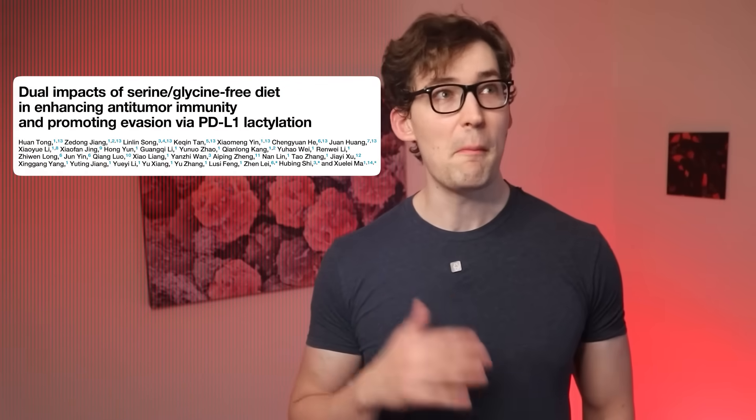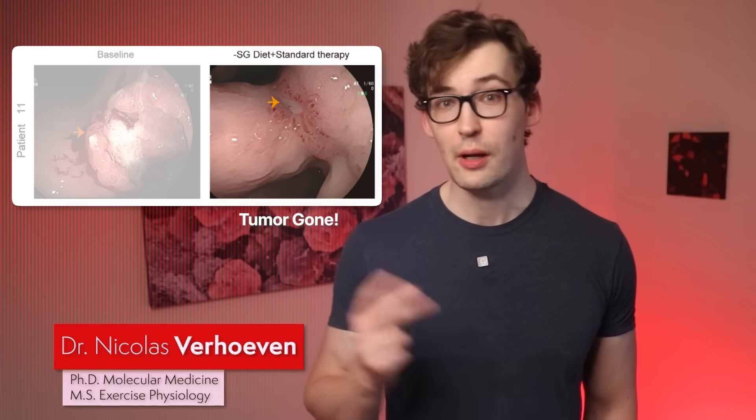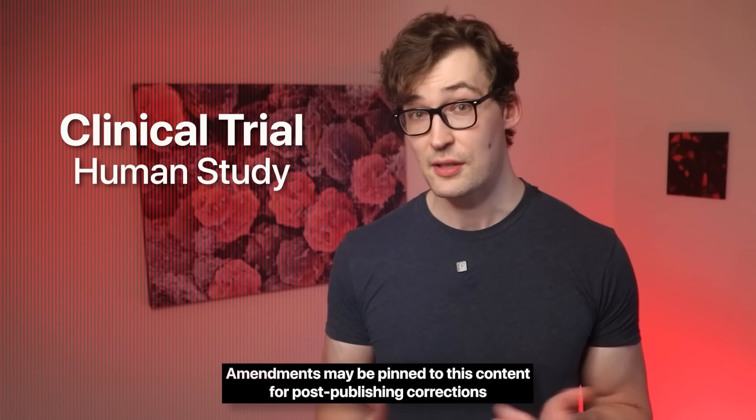A recent detailed study shows remarkable images of tumors shrinking to nothing after eliminating two amino acids from our diet. Within that study, they not only uncovered some of the mechanisms, but they ran a clinical trial — a study in humans — showing these results to hold up.